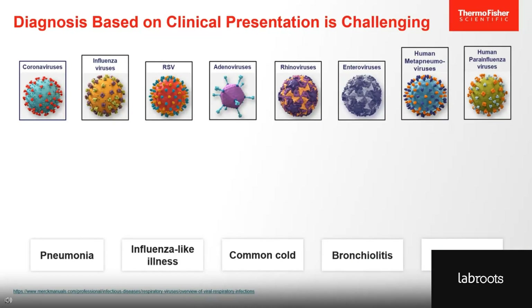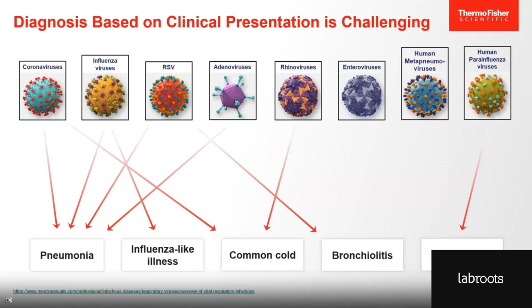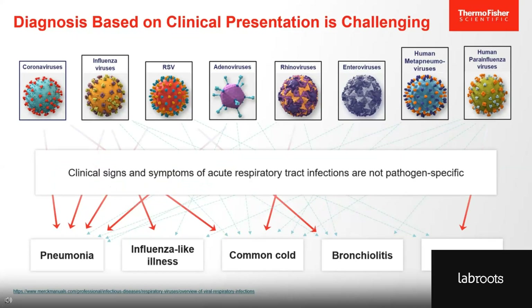Pathogens are often associated with characteristic clinical manifestations. The most common cause of influenza-like illnesses is influenza virus. The most common cause of croup is HPIV, while bronchiolitis is most commonly caused by RSV. The common cold is commonly caused by rhinoviruses as well as coronaviruses. And pneumonia is usually caused by coronaviruses, influenza viruses, RSV, and adenoviruses. In many cases, though, these respiratory syndromes can actually be caused by a number of different pathogens. The clinical signs and symptoms of an acute respiratory tract infection are not necessarily pathogen-specific. An accurate diagnosis, therefore, relies on accurate pathogen detection.